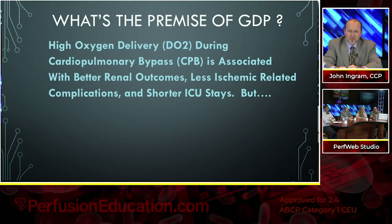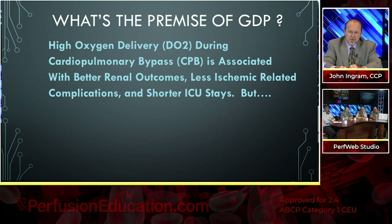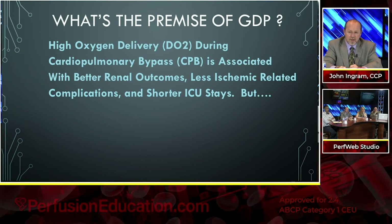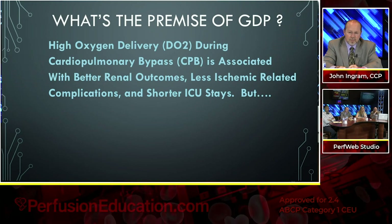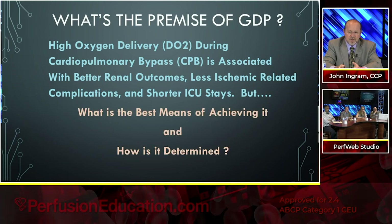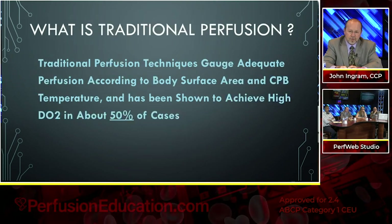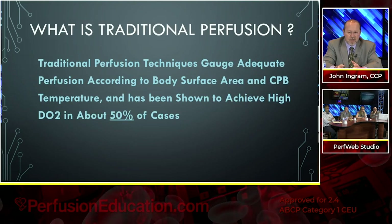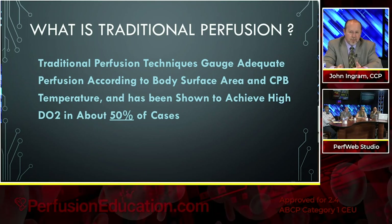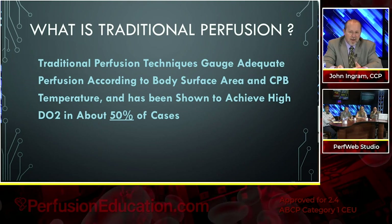What was the premise of goal-directed perfusion? Originally, and still sort of is, high oxygen delivery during bypass is associated with better renal outcomes, less ischemic-related complications, and shorter ICU and hospital stays. But what is the best means of achieving it, and how is it determined? Traditional perfusion techniques gauge adequate perfusion according to body surface area and cardiopulmonary bypass temperature — something we all do every day — and has been shown to achieve high DO2 delivery of oxygen in about half of the cases.